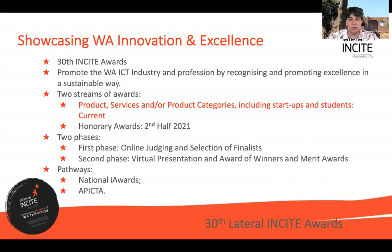About the Lateral Insight Awards: it's quite exciting that this is our 30th year, and we're excited to again showcase and promote the WAICT industry and the profession by recognising and promoting excellence in a sustainable manner. We look forward to doing it for many more years to come. We are running two streams of awards this year. In the second part of the year we will run the honorary awards, but in this round we are running recognition with respect to products, services, project categories, including startups and students.